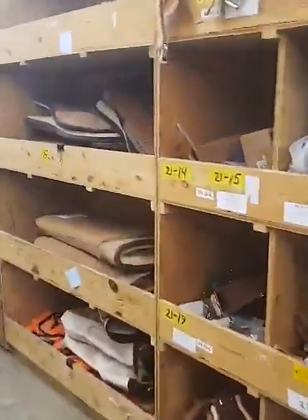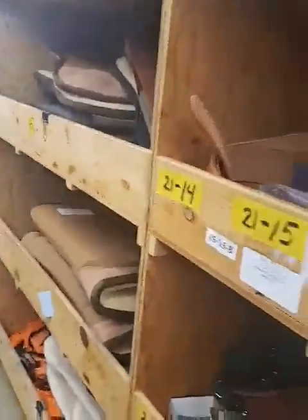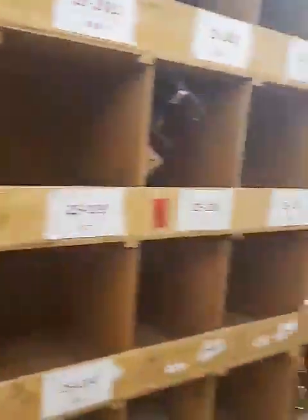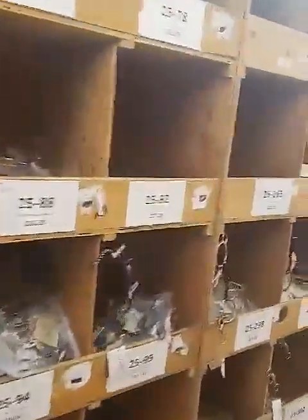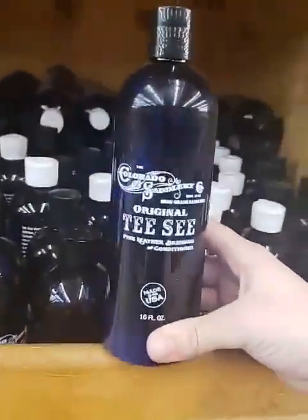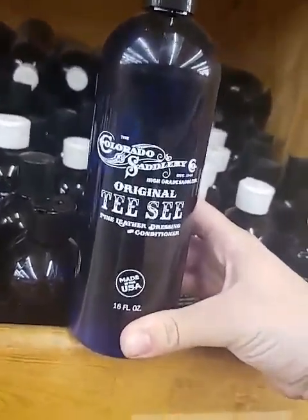We've got a nice clearance section going on over here. These products aren't on our website, but if you're in the area, be sure to stop in and rifle through — there are some amazing deals. We also have more spurs and lots of bits. I want to feature our TC Oil leather conditioner.